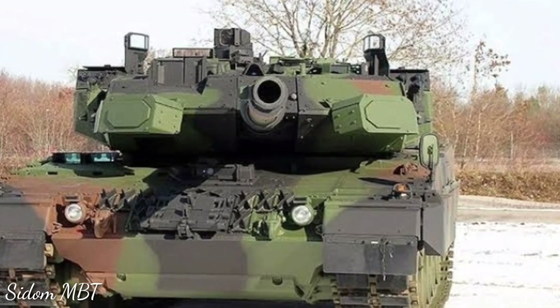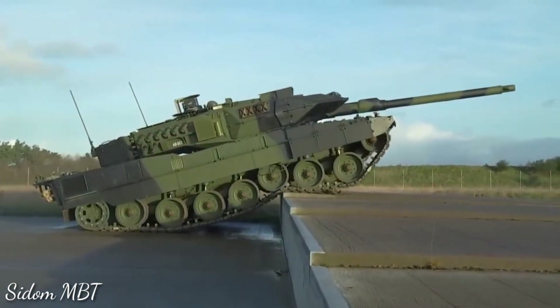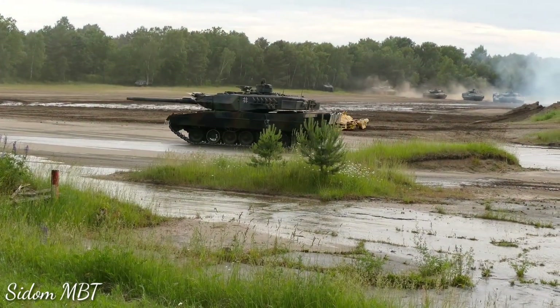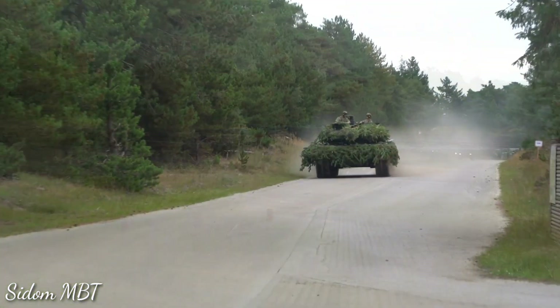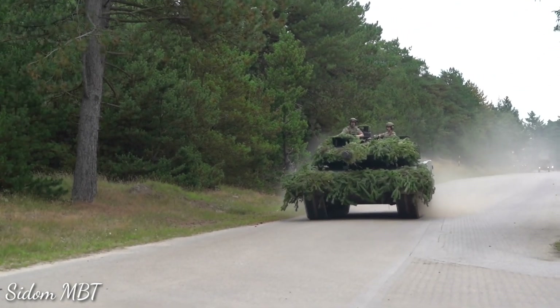After addition of the Trophy, the upgraded Leopard 2A7A1 weighs around 65 tons. There are many problems related to excessive weight, such as limited top speed, limited cross-country mobility, and limited areas where the tank can be deployed. It is also more complicated to transport the tank to the front line.